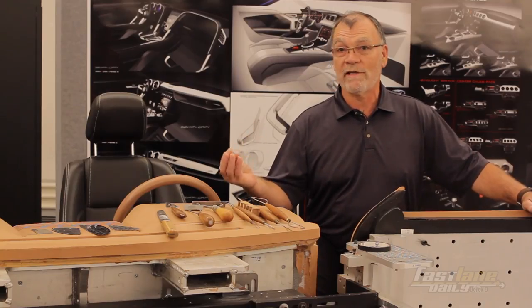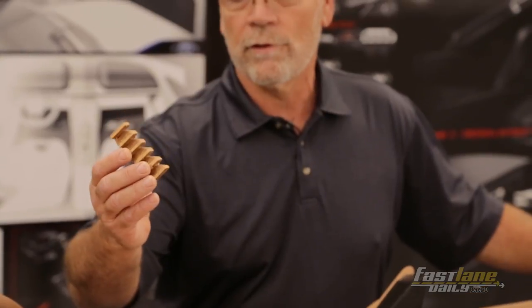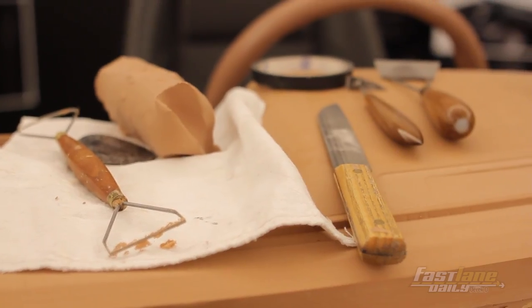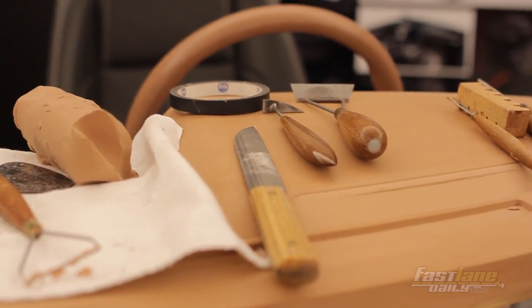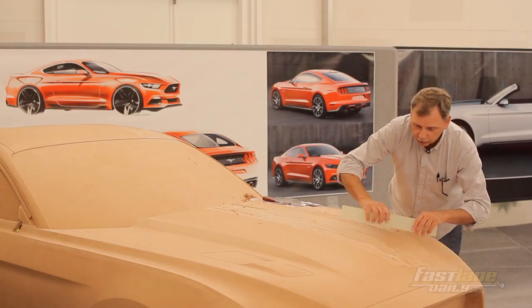Sometimes we'll make a tool just for one particular section of the model we're working on. Simple things like a block of wood that we can turn into a clay plane, pieces of steel sharpened down, and bent wires. This here is just fiberglass — it sounds crazy, but it actually works really well.